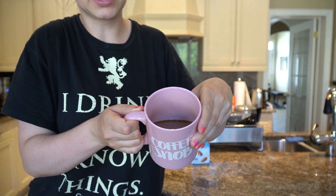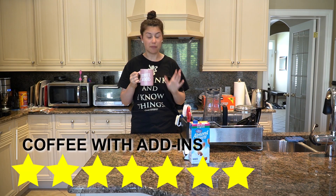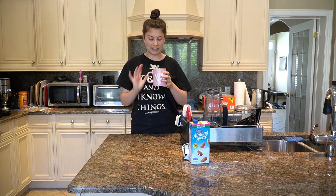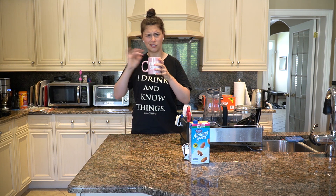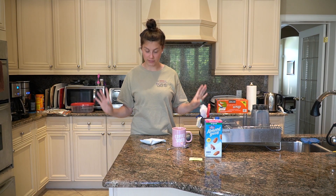I think I would rate this one a seven out of ten. I'm surprised I didn't like birthday cake more, because cake batter is like my favorite thing — for ice cream, for any type of dessert. But I think the Messy Bun Cinnamon Bun flavor was stronger both black and with add-ins. This one is a seven — not terrible, and I'd definitely drink it with add-ins.